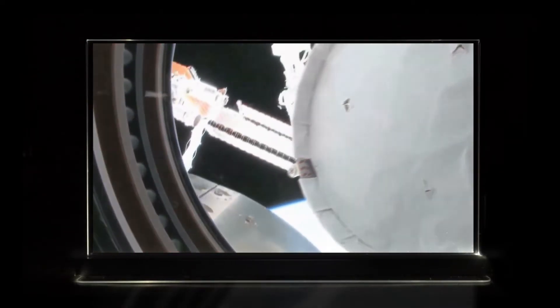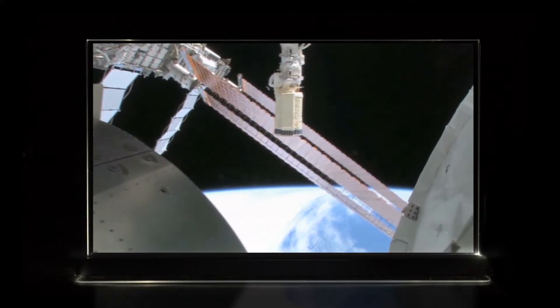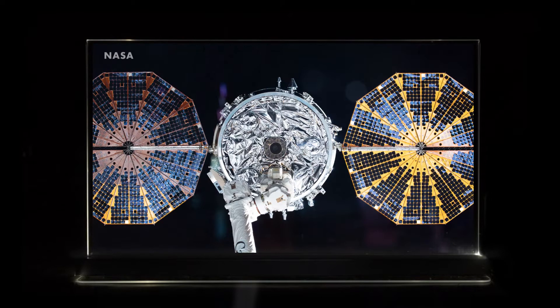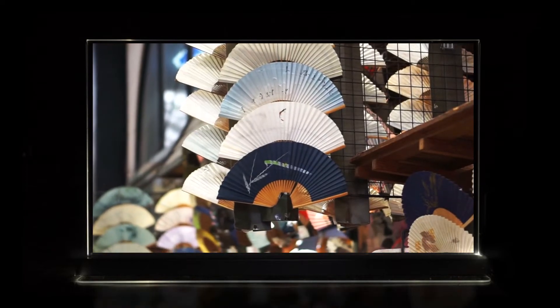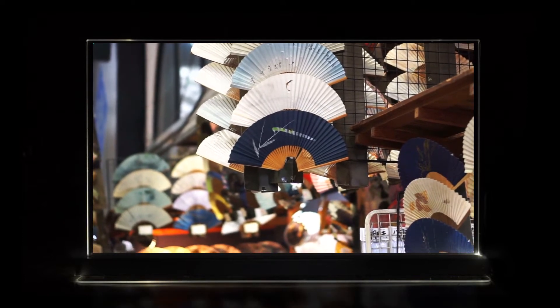Being able to fold a structure into a compact form that later expands is highly useful in space development. This is common with large solar arrays that fold out in space just like a traditional hand fan. The folding hand fan can be dated back to Japan sometime between the 6th and 9th centuries, and it is one of the first functional uses of origami.